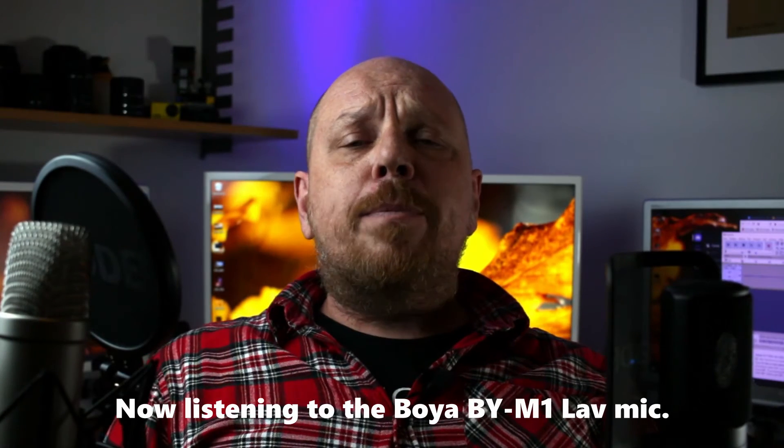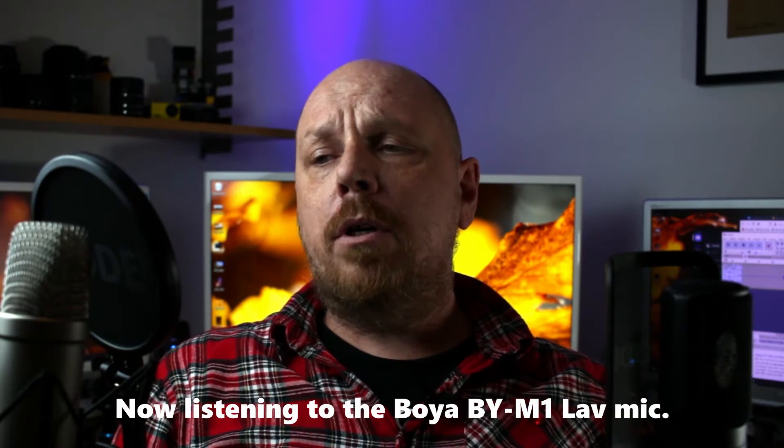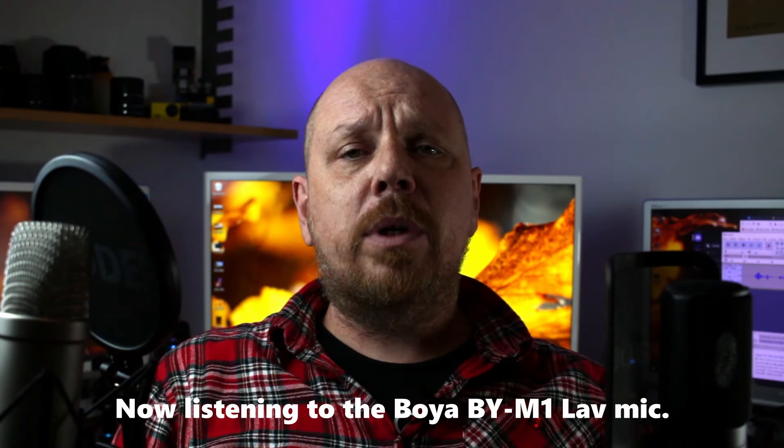Hey guys, what's up? My name is PA and welcome to my channel. Today I'm going to do a sound comparison between these two Rode mics — the Rode NT-USB and the Rode NT-1A — and they're pretty much the same but different.